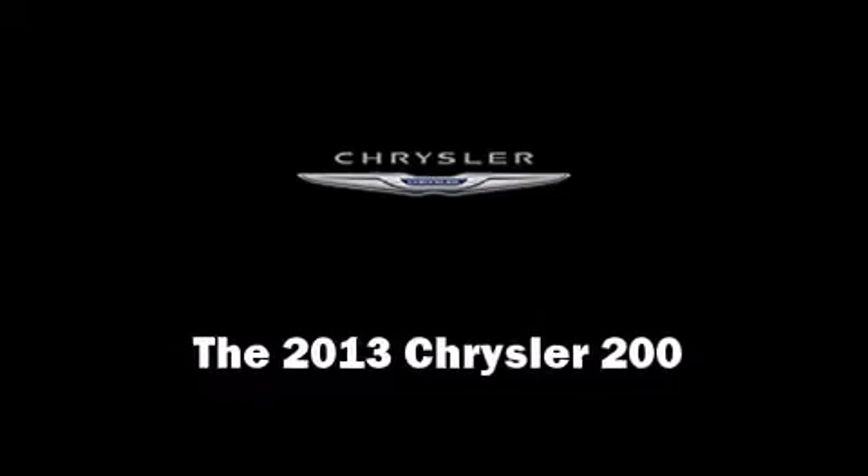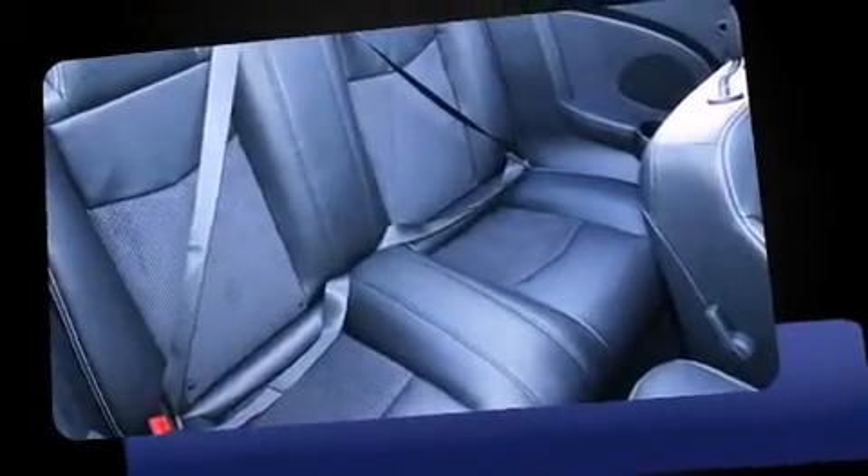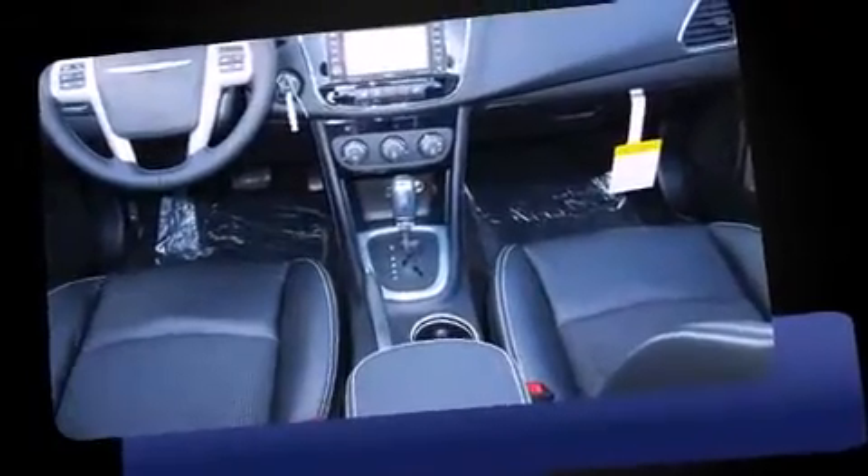This two-door, four-passenger convertible leads among competitors in its segment. Chrysler made sure to keep road handling and sportiness at the top of its priority list. Under the hood, you'll find a six-cylinder engine with more than 270 horsepower, providing a smooth and predictable driving experience.